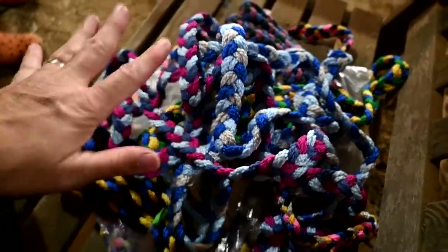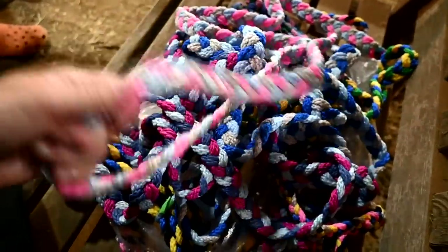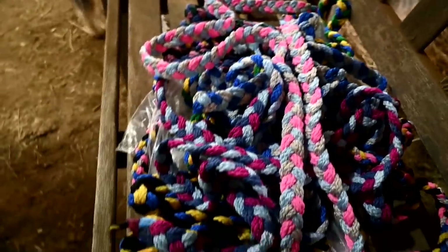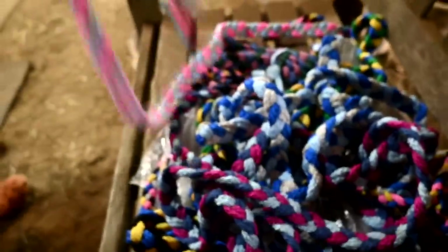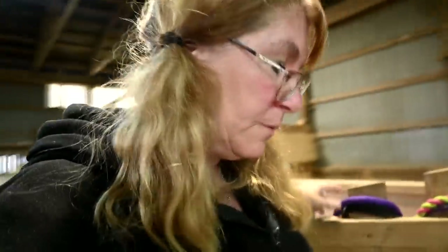I'll show you guys later — I have a hole where I save every loop and clip and hook that I ever have on anything that breaks. Blankets, lead ropes, whatever — I save them all. We could even make these into leashes for the goats or even for the dogs. Just something else to do in my spare time, because I have so much spare time.